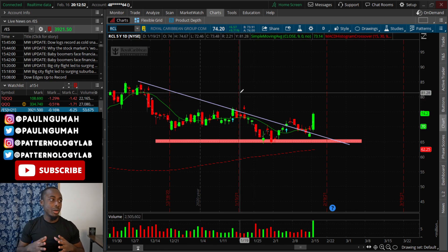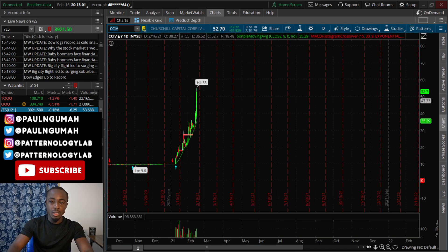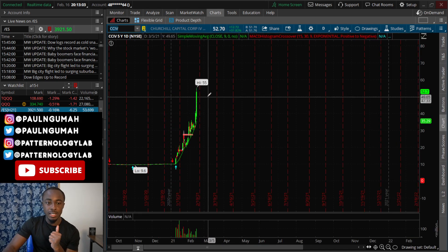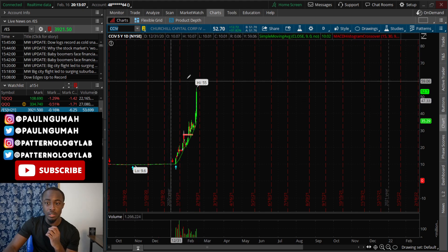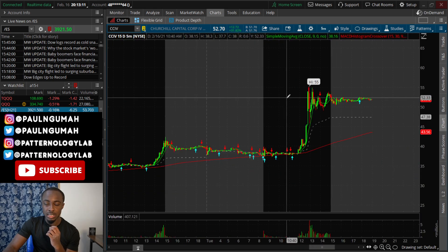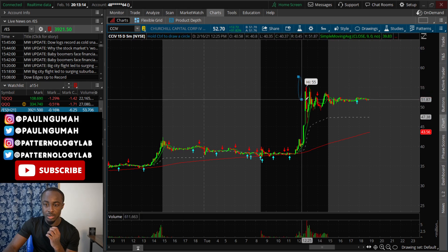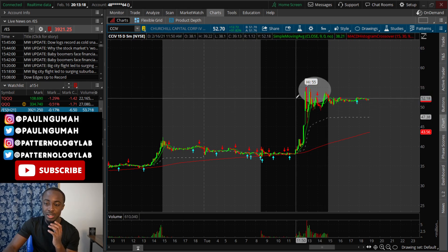Now let's talk about your stocks of interest. The very first one we're going to address is CCIV. I told you all this weekend to expect a move up to exactly $55 — and the stock spiked to exactly $55.